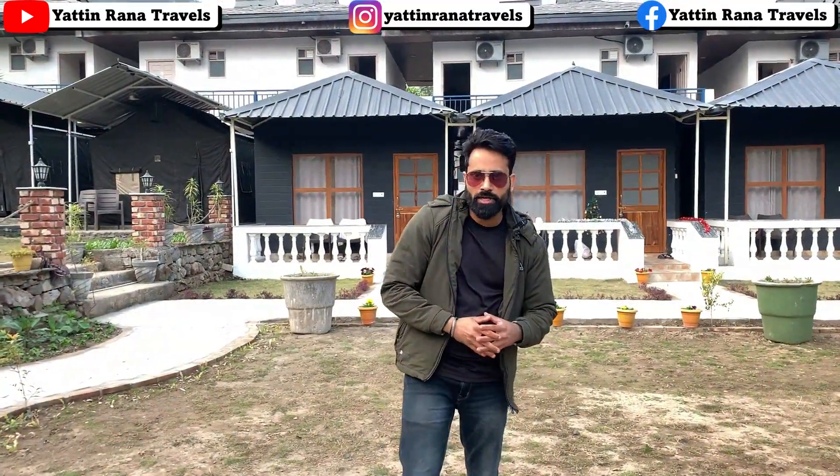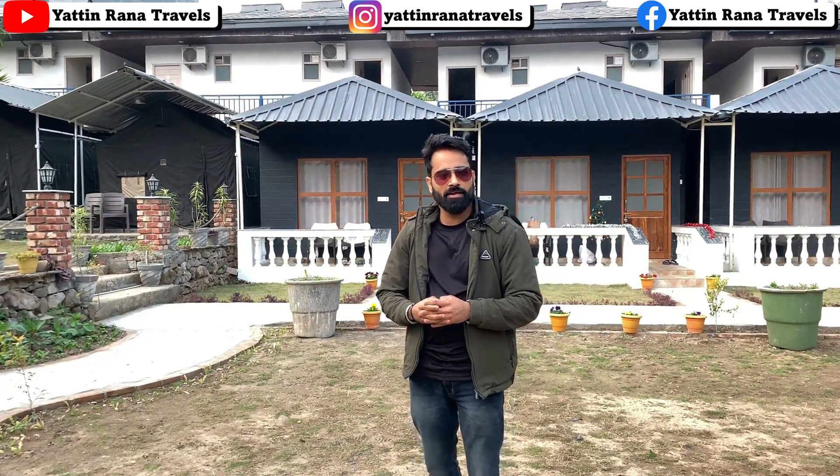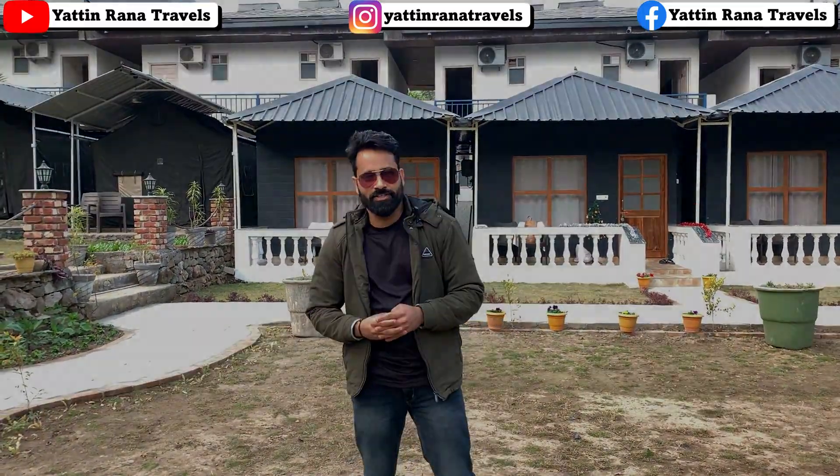So guys, this was the detailed walkthrough. If you liked this video, please like it. And if you want me to do a walkthrough of another location, you can tell me in the comments section. Thank you for watching. We will see you next time.